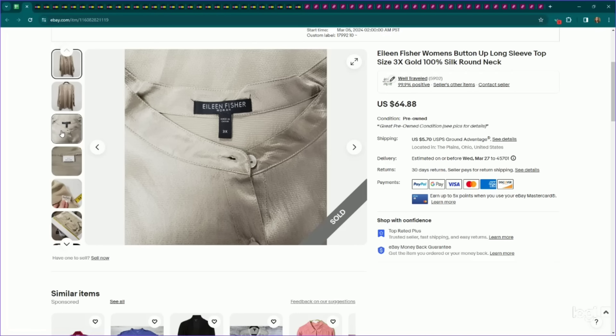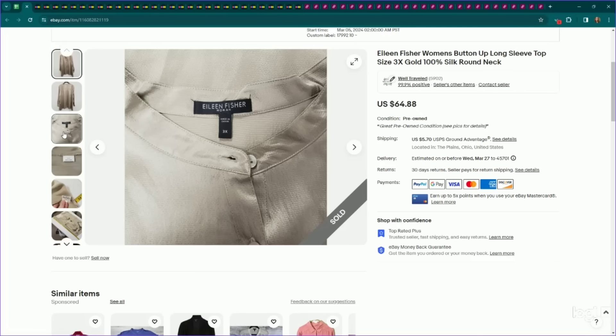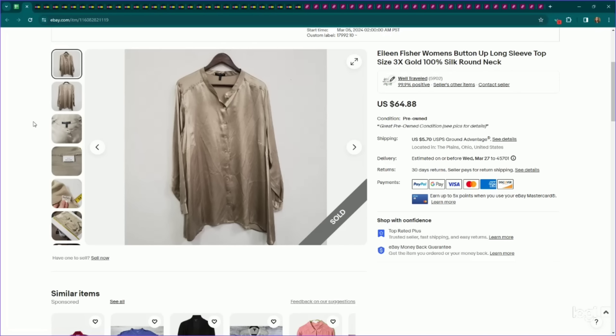This is a bolo I talk about often — Eileen Fisher plus sizes. This one is a 3X gold silk button-down top, so lots of factor stacking going for it. Every time I have a bolo with extra bolo factors, I start adding a few bucks per each of those factors. I listed this for $65, it sold for my full asking price, and it only took five days to sell.